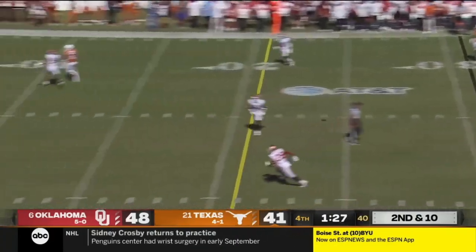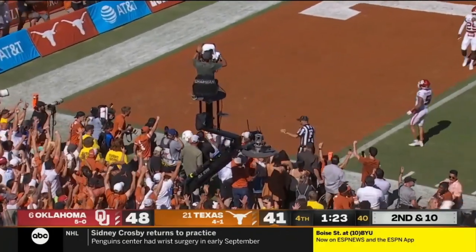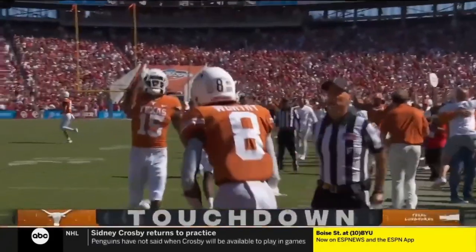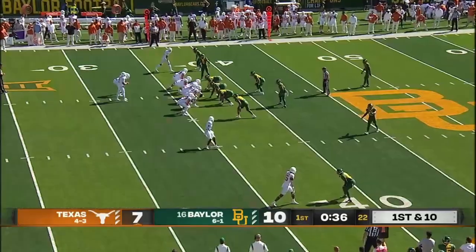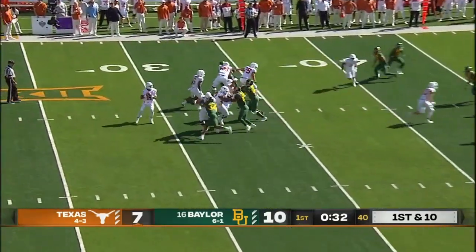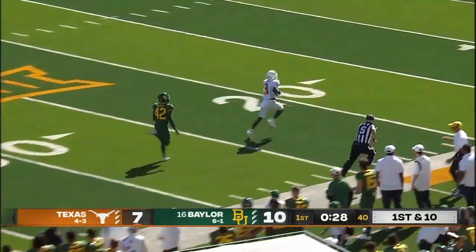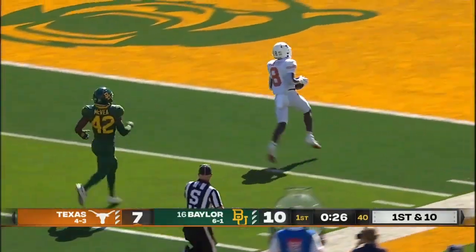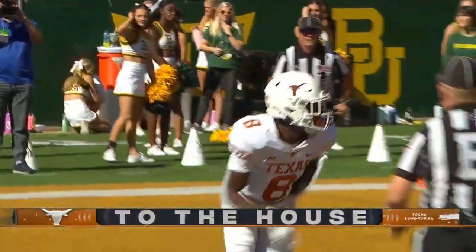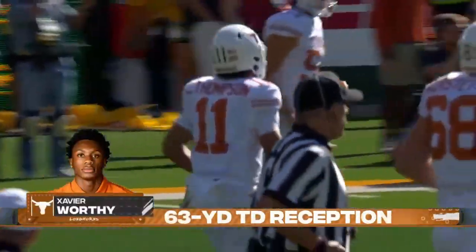Thompson steps up, delivers for Worthy — touchdown, Texas! Bar haven't been quite as efficient offensively as they normally are in the first quarter. Thompson going to take a shot downfield — wide open and in stride is Worthy! 63-yard touchdown, Xavier Worthy, the dynamic freshman!